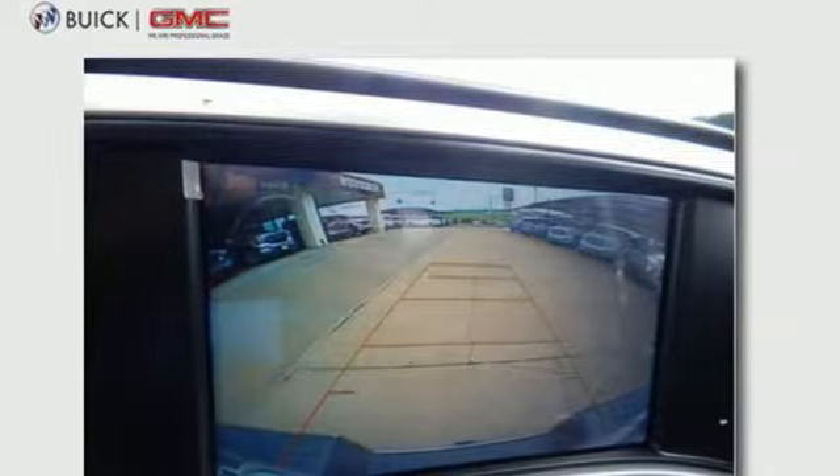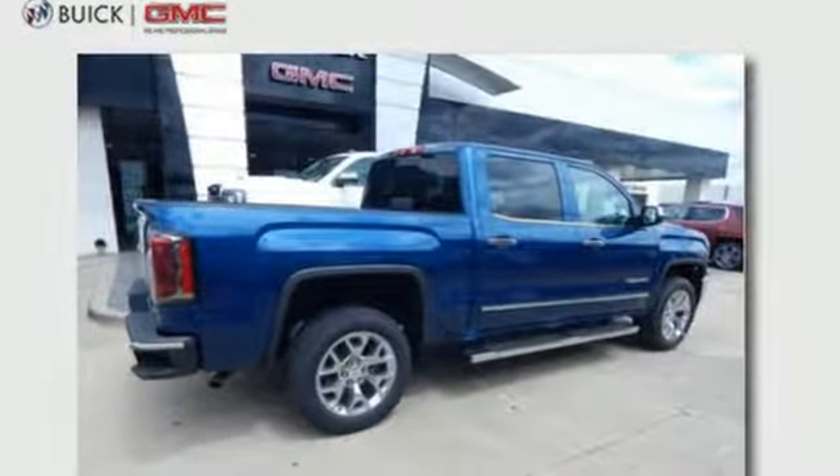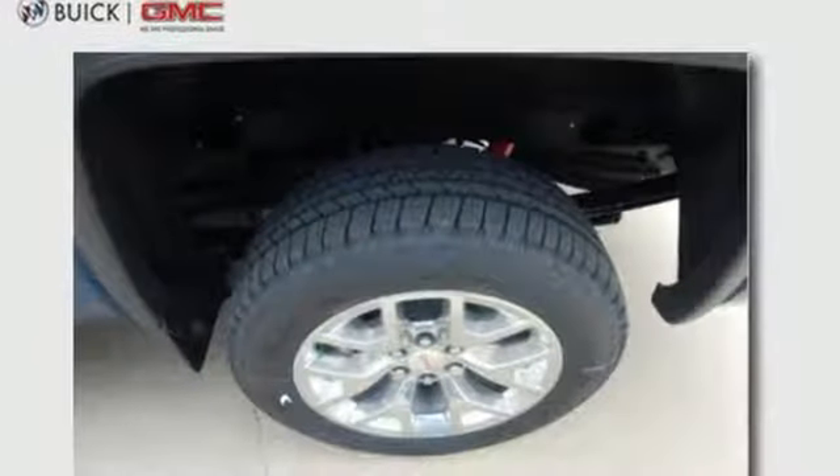It comes with great features you love: automatic transmission, 4-wheel anti-lock disc brakes, driver selectable mode, trailer brake controller, integrated navigation system.